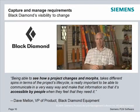And Black Diamond can track changes through Teamcenter. In the words of Dave Mellon: "Being able to see how a project changes and morphs, takes different spins in terms of the project's lifecycle, is really important to be able to communicate in a very easy way and make that information accessible by people when they feel that they need it."